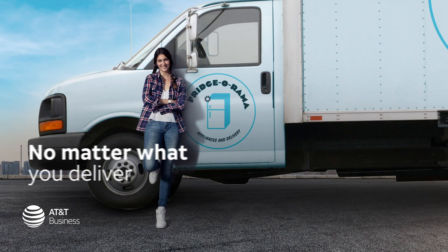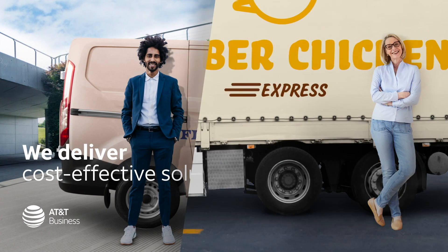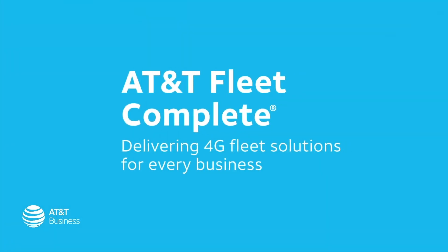That's going to put increasing rate pressure coming into the last part of the month. Improve your fleet's efficiency with AT&T Fleet Complete, a 4G solution for tracking vehicles and simplifying ELD compliance. AT&T Fleet Complete — delivering fleet solutions for every business.